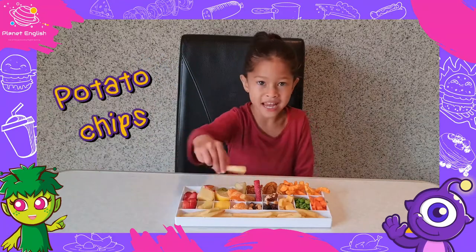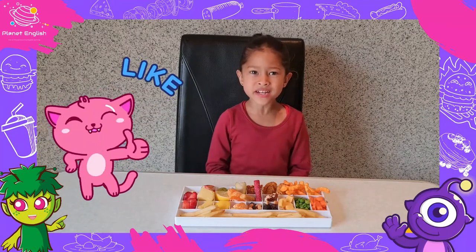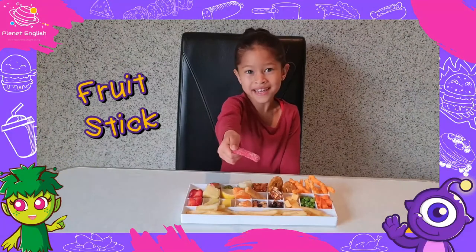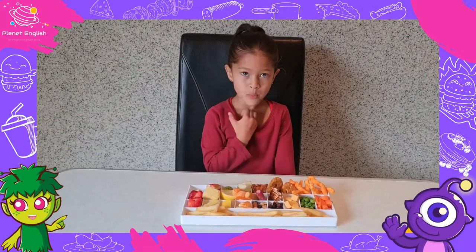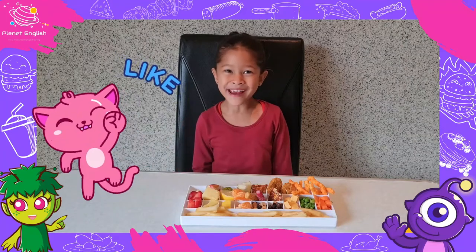Potato chips. Mmm, I like the potato chips. Fruit stick. Mmm, so yummy!